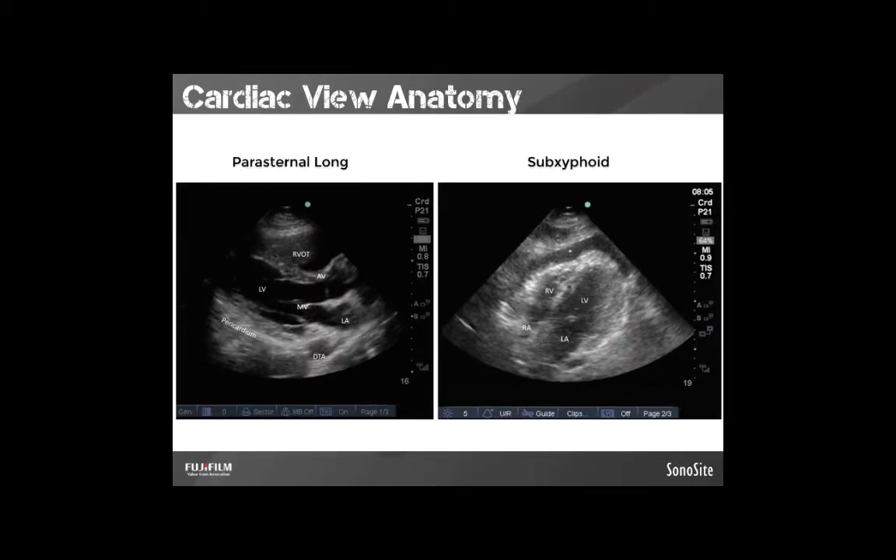Let's go over on-screen anatomy. Starting with the parasternal long axis view — your go-to view for starting the exam. The right ventricle is on top in both views because it's the most inferior and anterior of the two ventricles. The right ventricle should not take up more than about 40% of the total heart size. Working down, the left ventricle is just beneath it, separated by the intraventricular septum. Just deep to that is the bright white line of the pericardium, and then you'll see the descending thoracic aorta outside the pericardium. Off to the right of the image, we can see the aortic outflow tract, aortic valve, and left atria with the mitral valve towards the center.